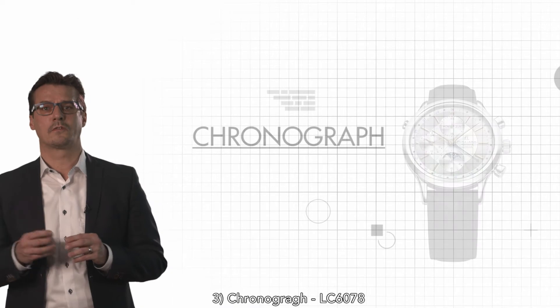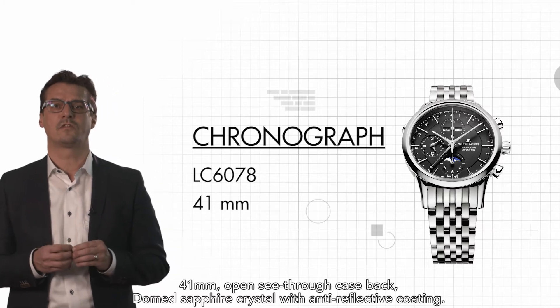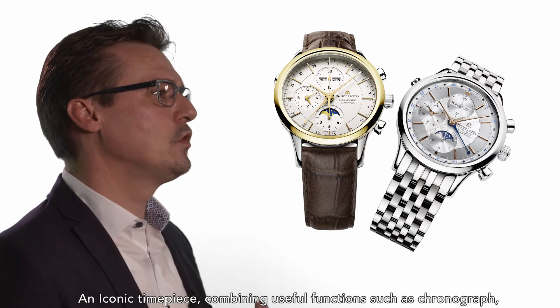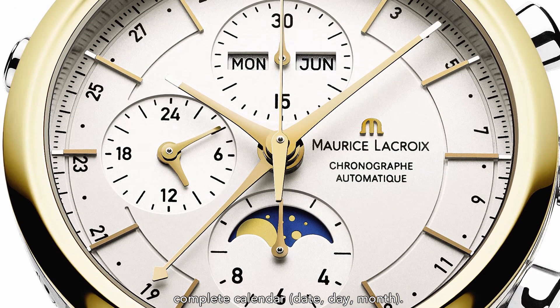Third, the Chronograph LC6078 — a 41mm open see-through case back with a domed sapphire crystal and anti-reflective coating. It is an iconic timepiece combining useful functions such as chronograph, complete calendar, date, day, and month.